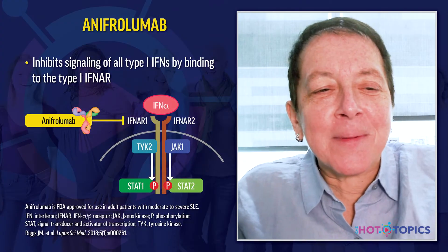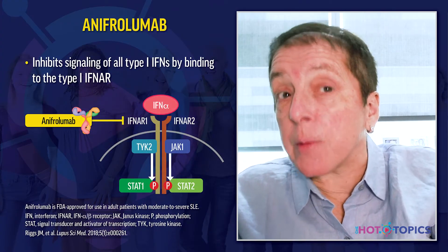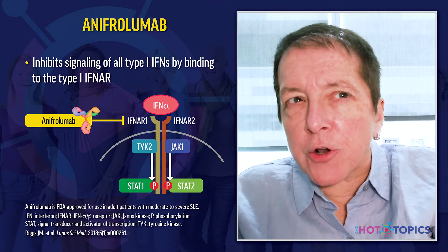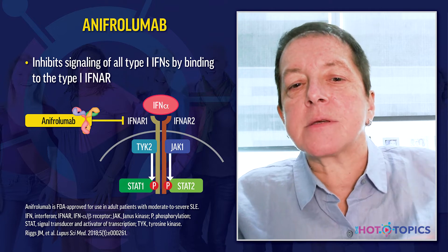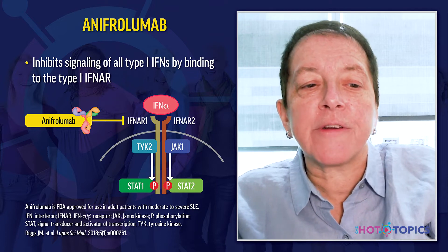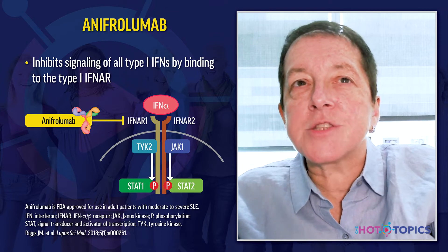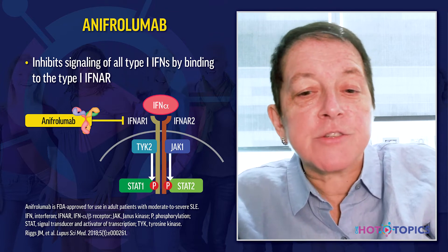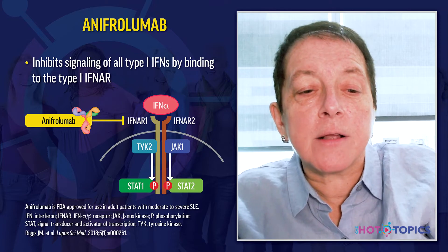Sometimes you need to wait to see the therapeutic benefit of belimumab. Anifrolumab was FDA-approved in 2021 for the treatment of adults with moderate to severe lupus. It's a monoclonal antibody that inhibits signaling of all type 1 interferons by binding to the receptor. It's given as an infusion every month, and a subcutaneous form is being developed. There is also an ongoing trial looking at its use in lupus nephritis called the IRIS trial.